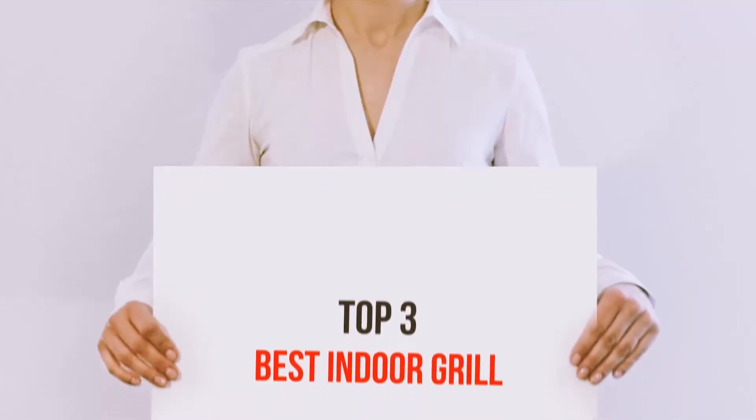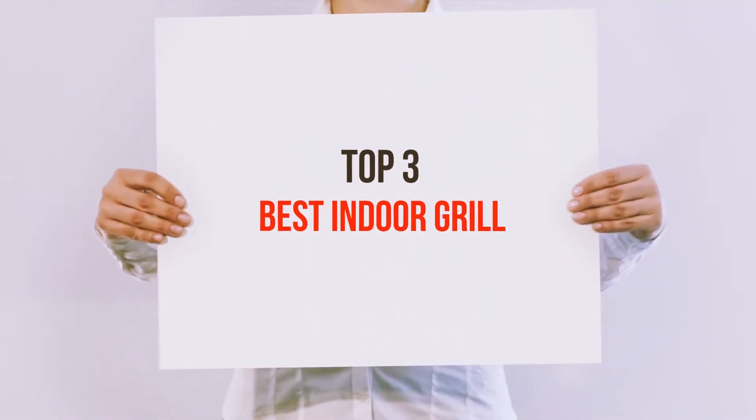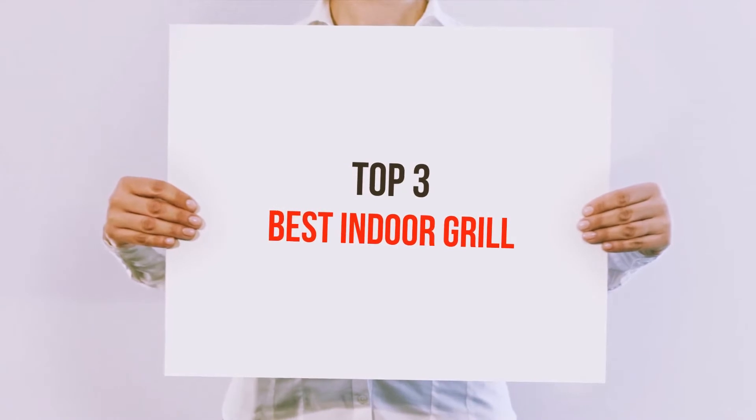Hi guys, welcome back to my channel. In today's video, we're gonna check out the top 3 best indoor grills.